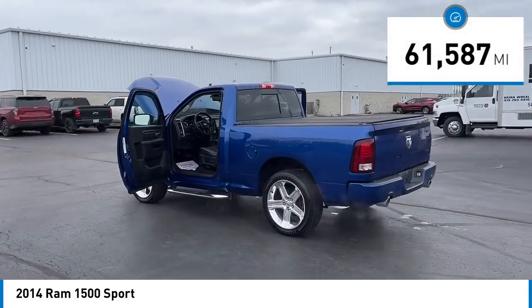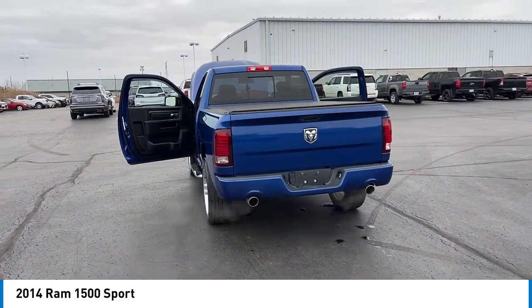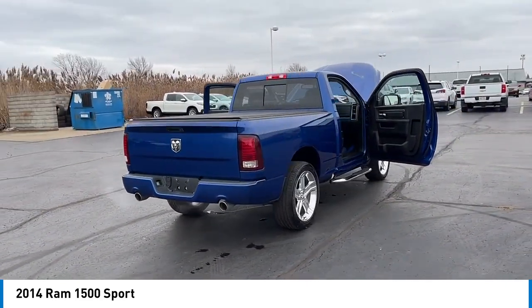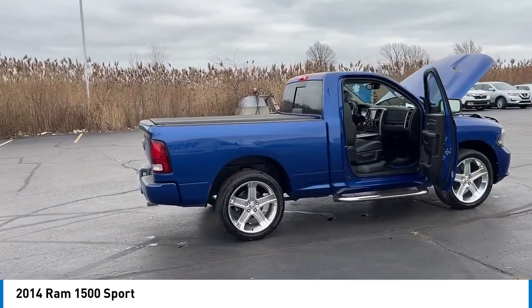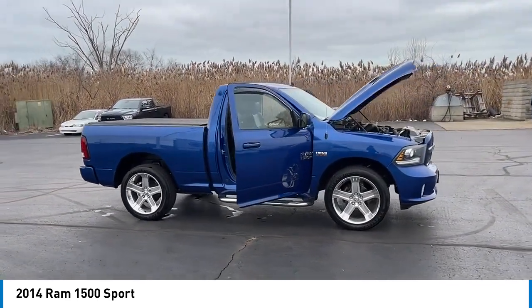This vehicle has less than 65,000 miles. Here are some of this vehicle's great options: electronic stability control, alloy wheels, brake assist, traction control, rear step bumper, remote keyless entry, fog lights, four-wheel disc brakes, front wheel independent suspension, and speed control.